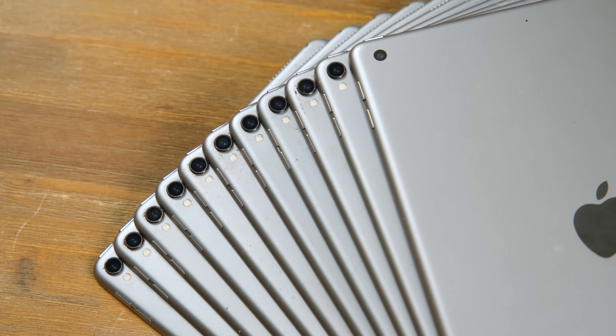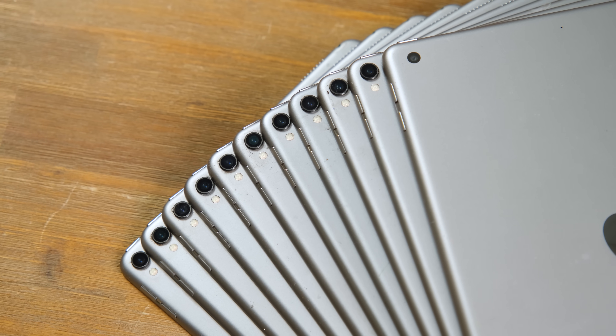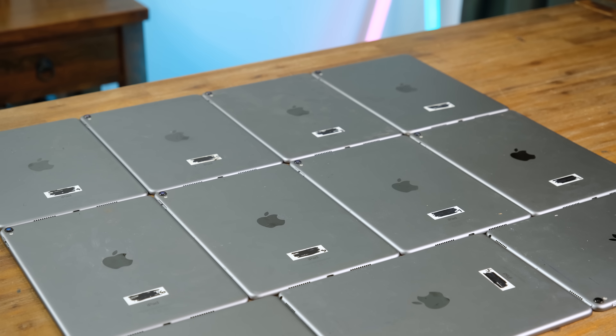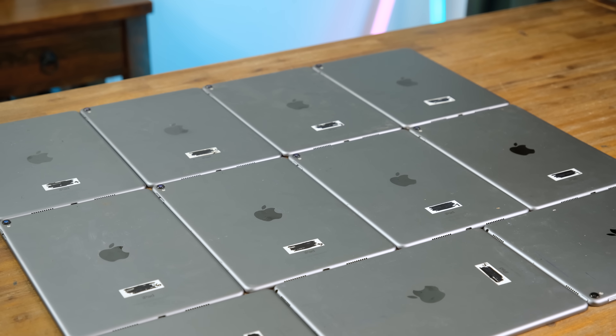My friend was told that they didn't work, and he was wasting his time by pulling them out of the e-waste bin. But I'm a little more optimistic. Surely some of these are still usable, right?